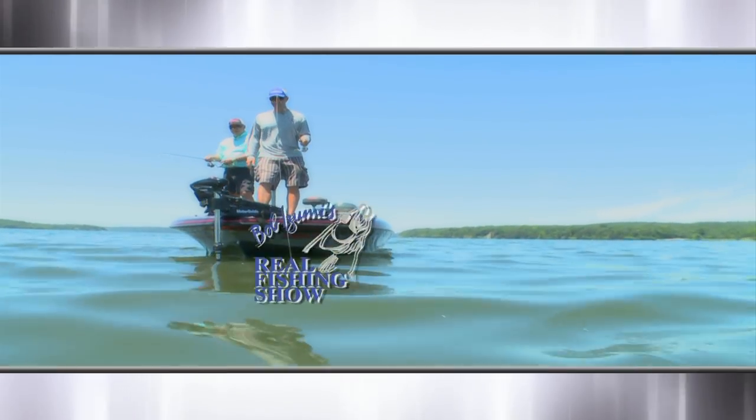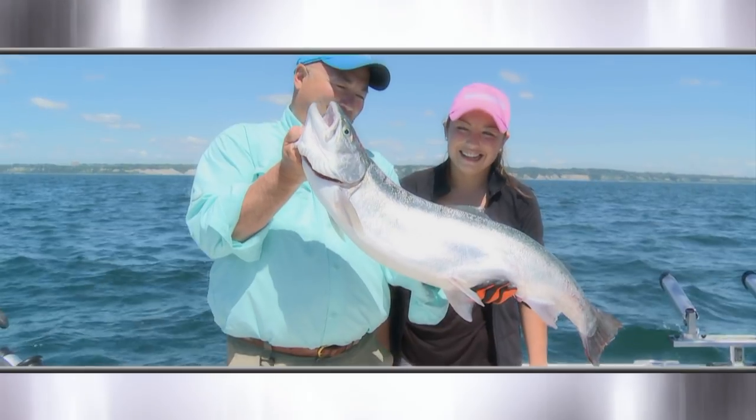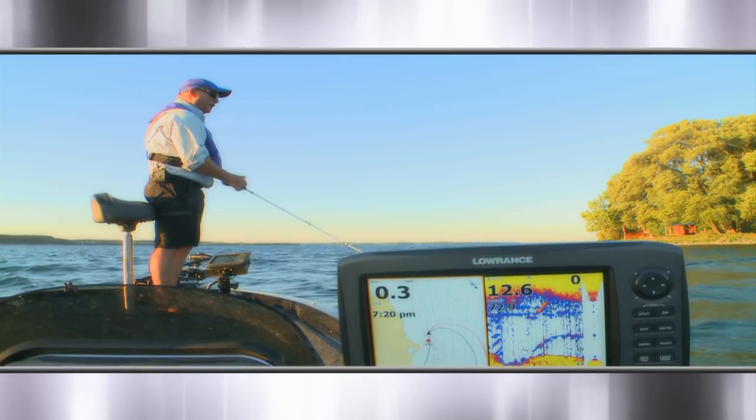The Real Fishing Show with Bob Izumi. That is a big rainbow trout, Chris — and the Bob Izumi colors!